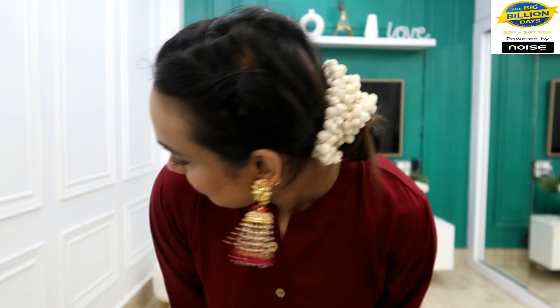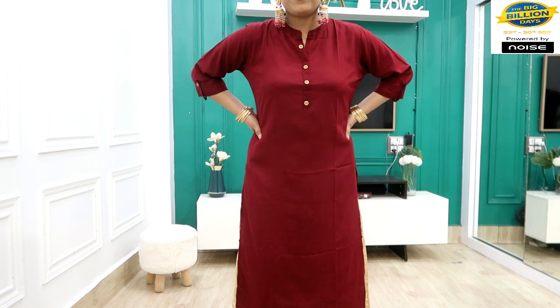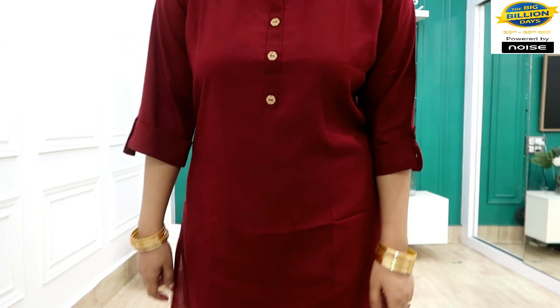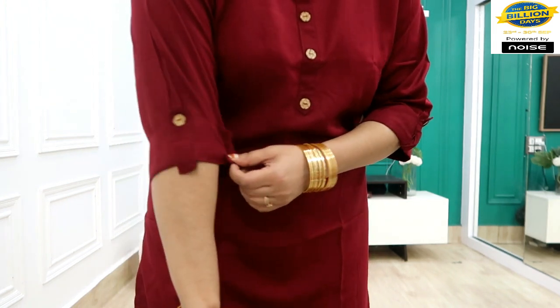There is a great sale, so grab it — the link is in the description box. The kurti is very comfortable and very large-fitting. It is under 300 rupees. The fit is very good with the size slits and neckline.